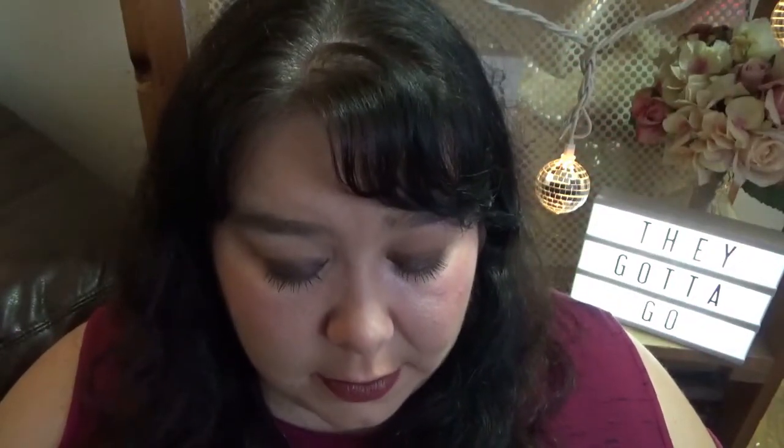Here I've got a Jeffree Star Cosmetics lipstick. I'm going to hang on to this one for now — it's in the shade Red Rum and it's the only Jeffree Star product I own. But I just love the shade of the red. So pretty.